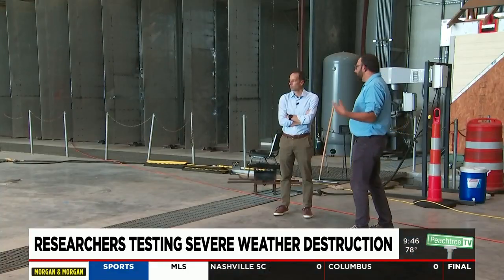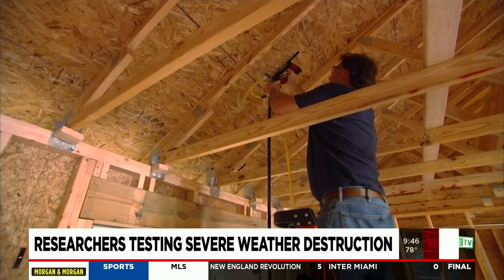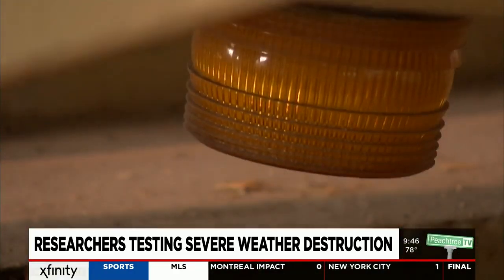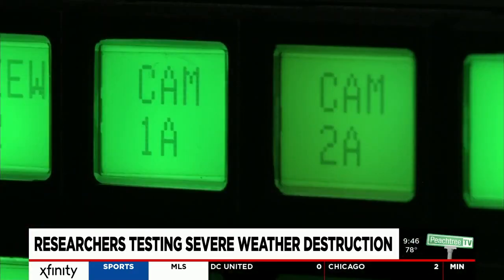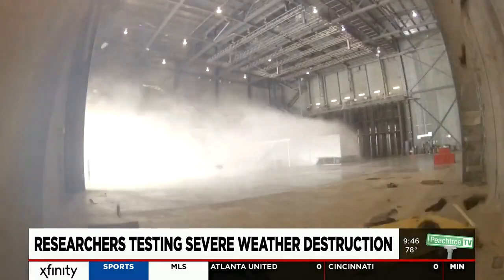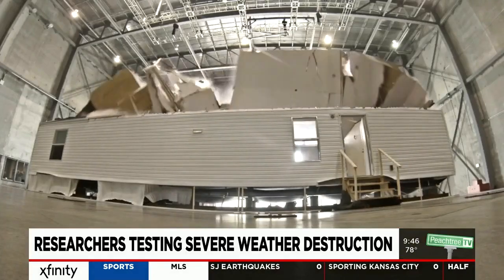Ian Jamanco is the lead research meteorologist at IBHS, which is funded by the insurance industry to help improve building materials and strengthen building codes. For him, being able to test actual buildings and not scale models makes a huge difference. At full scale, that's where you actually see the building as a system perform — all the connections, all the nails, the fasteners, the shingles to the underlayment to the roof deck, all working together, or in this case, failing and not working together.